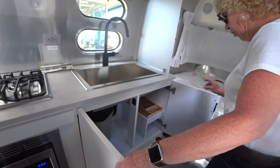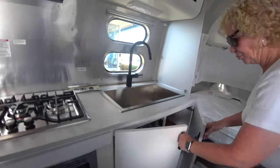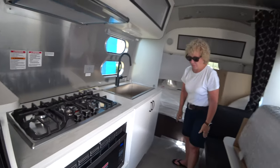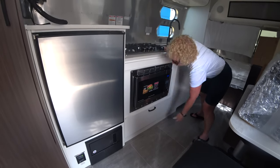It's got a cutlery spot — not a drawer, but a dedicated spot for it — and a trash can. Storage under the oven.